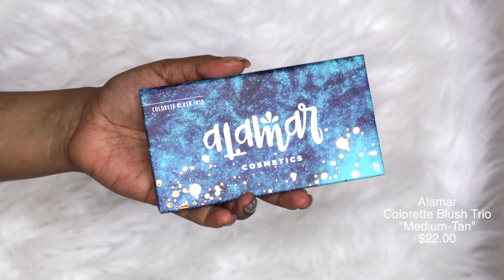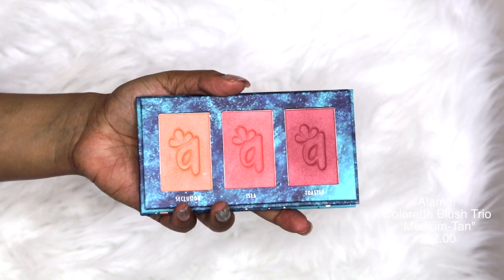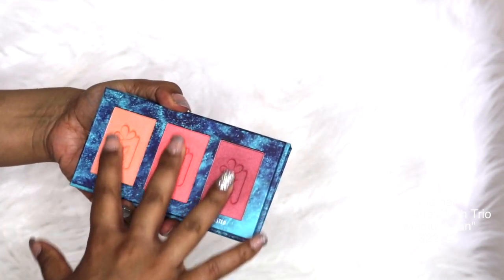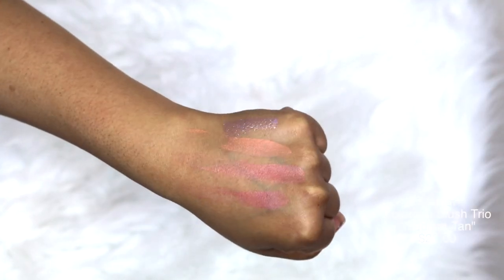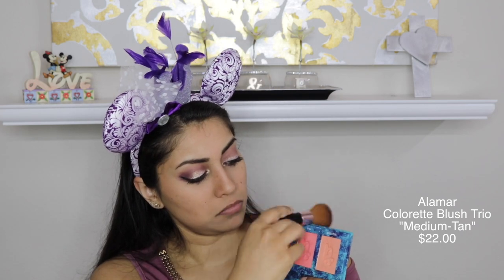Next we have the Colorette Blush Trio by Alamar Cosmetics. I believe this is the medium tan one. These blushes are beautiful — they blended perfectly, and I love trios like this because it's what I would opt to travel with. There's an orangey one, a brighter one, and a more subdued one. To be completely honest, I end up blending everything together and just applying it to my face, which is kind of what I did today. It looked really really pretty and wasn't splotchy at all — went on really well.